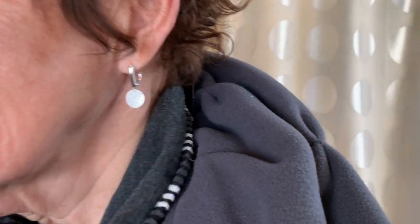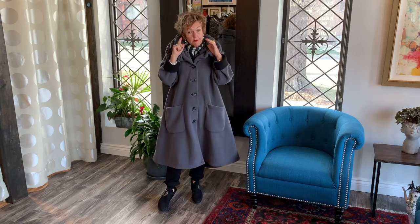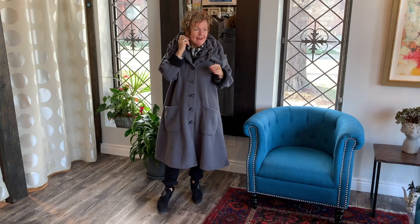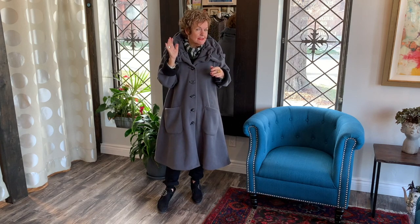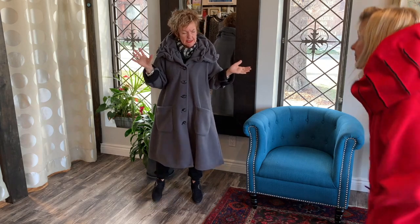I'm wearing the new earrings from Divine, which we are very excited about. Carol and Jake designed these — it's like a hammered silver, and they feel like you've got nothing on, which is very important to me. You can keep them in when you go to bed, which is also important to me. It's a very artsy look — we love their work. Carol and Jake from Divine, from Ottawa.